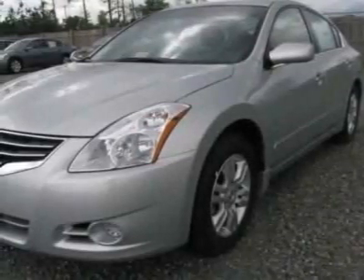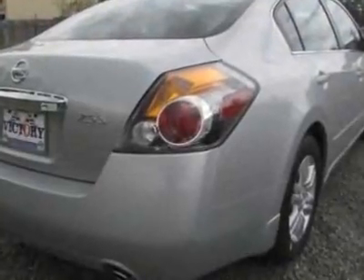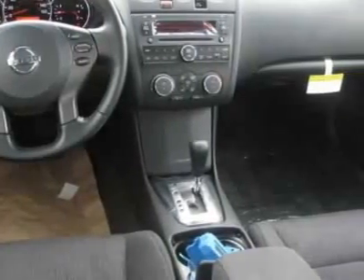Come take a look at this new 2010 Nissan Altima. For your protection, this vehicle has a full factory warranty. This vehicle gets 23 miles per gallon in the city and 32 on the highway.